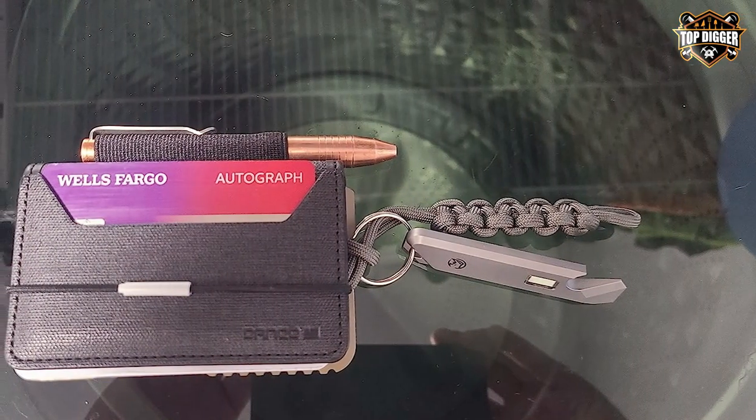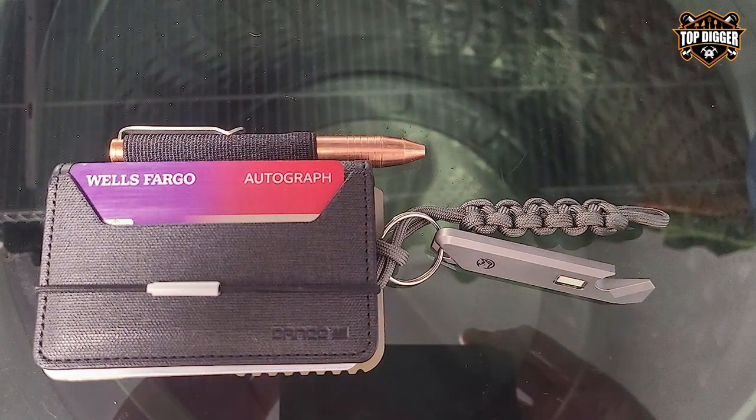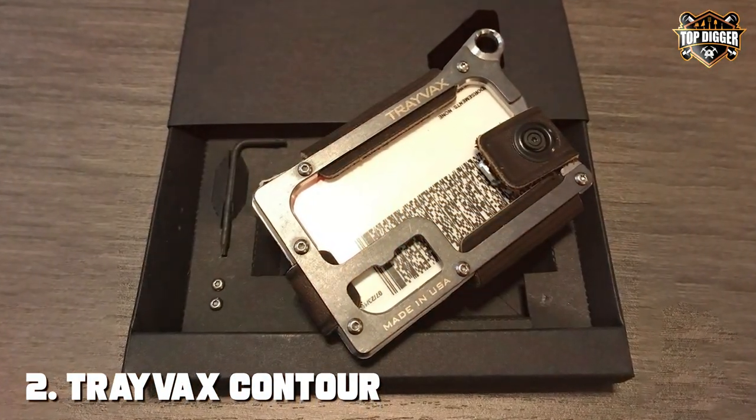If you're looking for a wallet that combines style, functionality, and security seamlessly, the Dango Tactical Wallet should be at the top of your list. Moving on to number 2, we have the Trayvac Contour Minimalist Wallet Tactical.